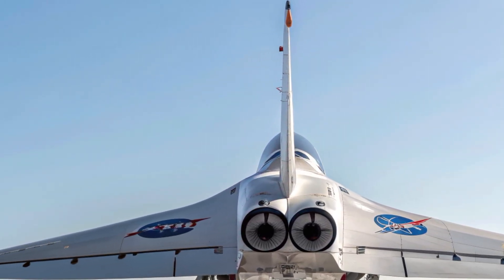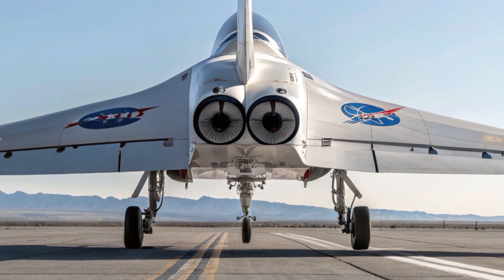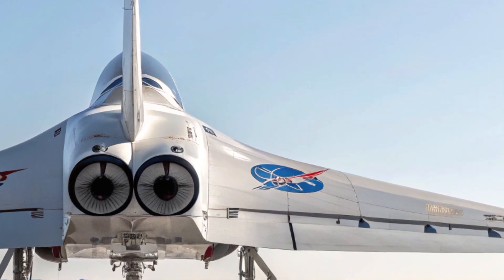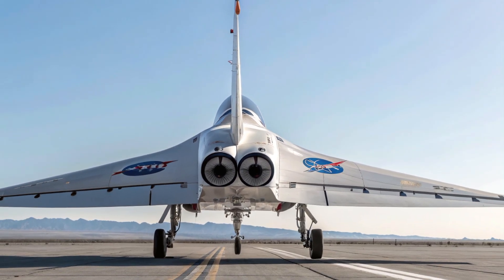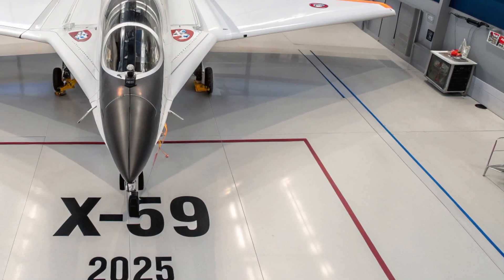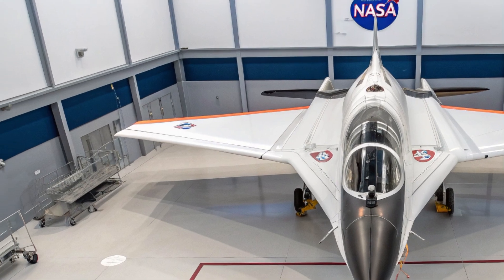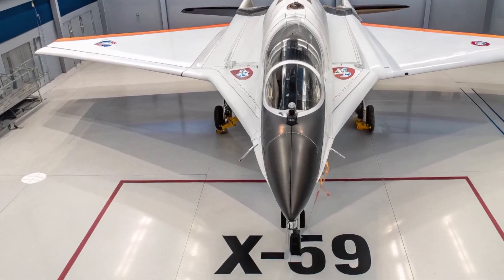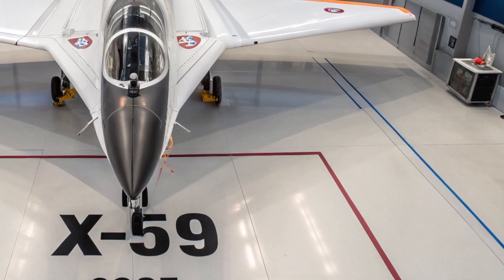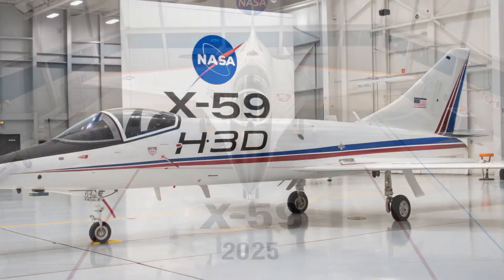NASA didn't just focus on speed and sound — safety is also a major part of the X-59's design. The aircraft includes state-of-the-art flight control systems and multiple safety redundancies. Since the pilot relies on an electronic vision system instead of a front window, NASA has implemented advanced monitoring tools to ensure visibility and navigation are always reliable. Real-time telemetry allows ground teams to track every aspect of the flight, making sure all systems are functioning as expected. Even though it's an experimental plane, the safety features are top-tier.